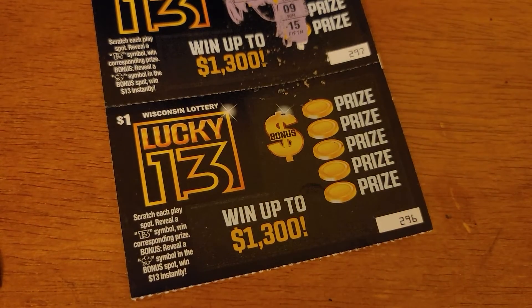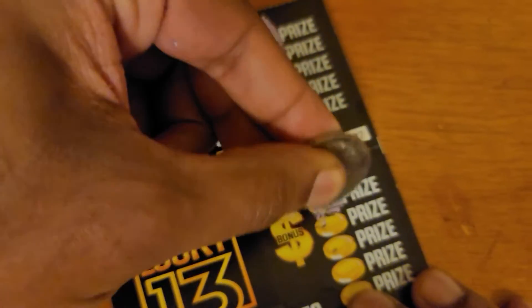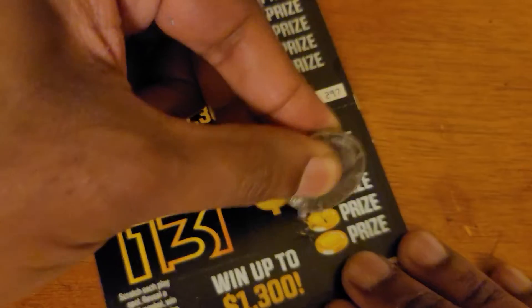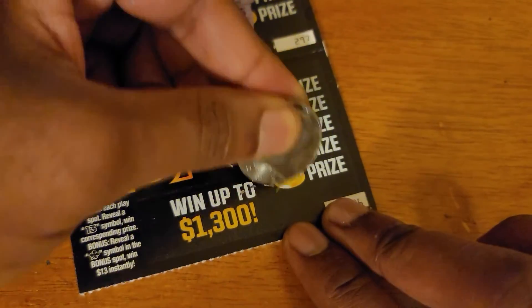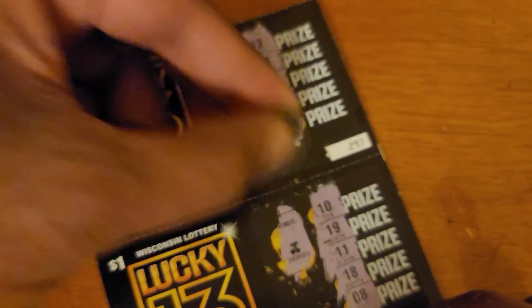Let's do another ticket because we need some wins. Let's get some wins, see if we can get a 13. We got a 10. Next, 19. Let's see what we got next — 11. Let's see what we got next — 18. Next, 8. We got a bonus section. And cherries again.